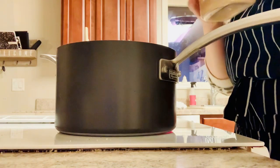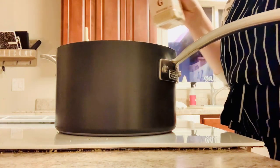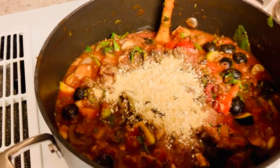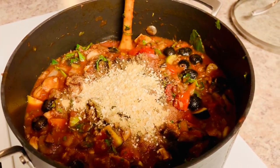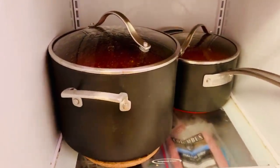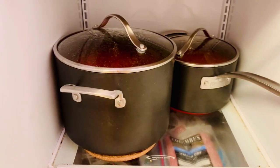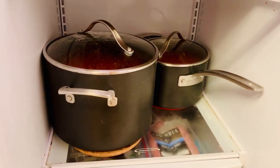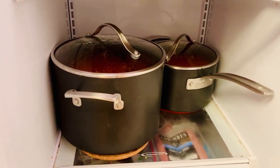Now I'm going to season everything with salt and pepper, garlic powder, and onion powder before covering the sauce and allowing it to simmer for one hour. You could leave it sitting on the stovetop for a couple of hours if you wanted to, but for the sake of time I'm just going to let mine sit for an hour. Once it has cooked on low, I go ahead and stick the entire pot into the refrigerator to cool down before individually packaging each portion of sauce.